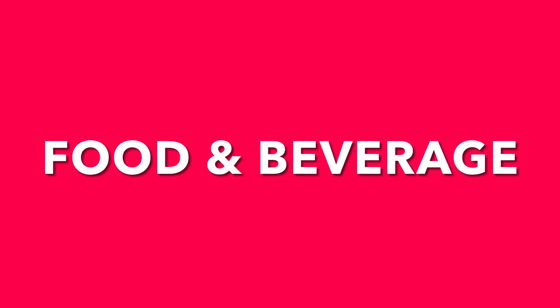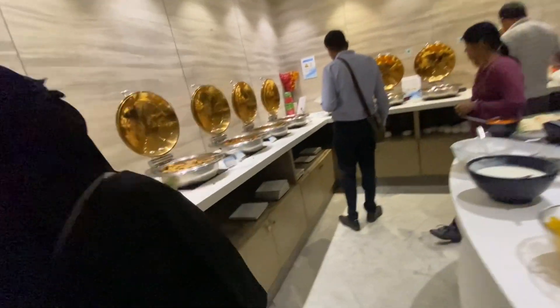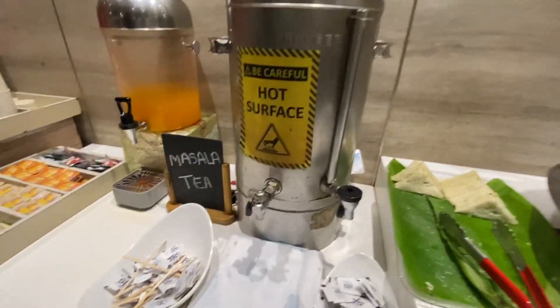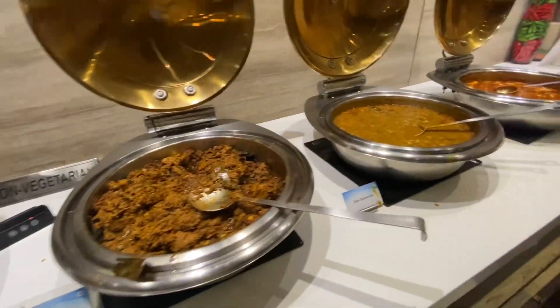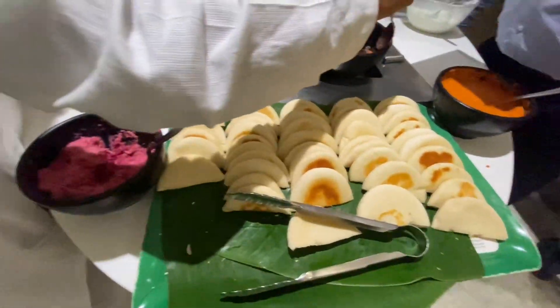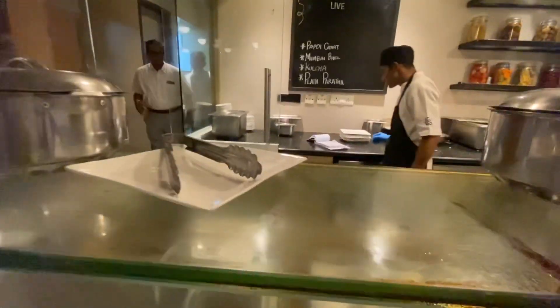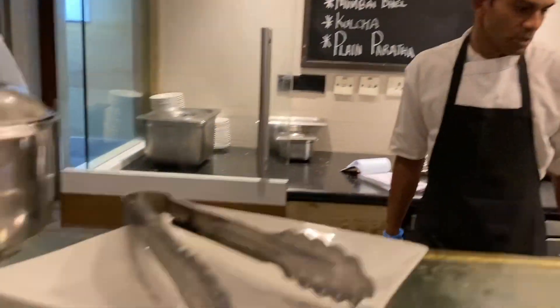Do note that the charging point is located under the seat, so it is very difficult to find. We came here during the evening time and this is what the menu looked like — there is a live chat counter with four or five options available, which is a good one.